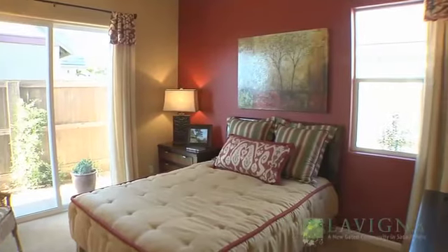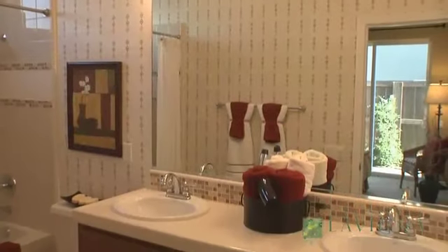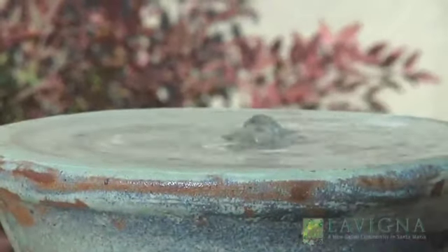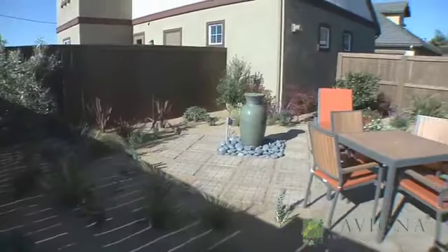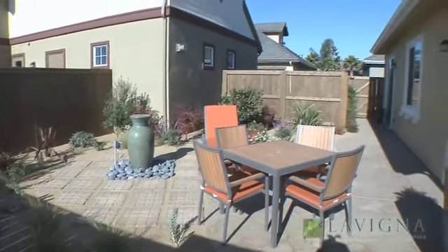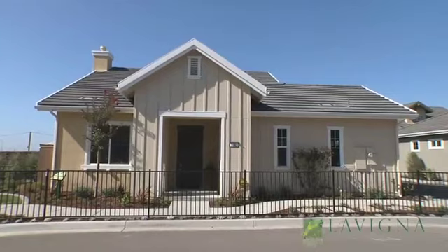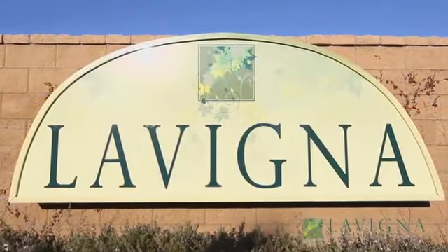Quite simply, Lavinia offers a rare opportunity to own a beautiful new home in an extremely attractive setting. Welcome to Master Plan Living at its finest. Welcome to Lavinia.